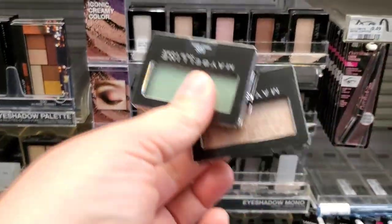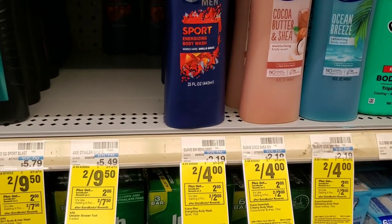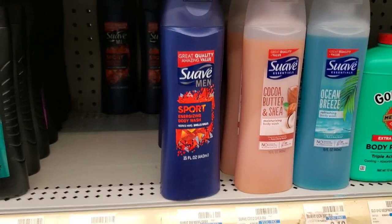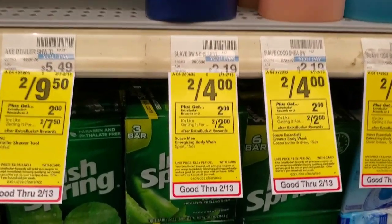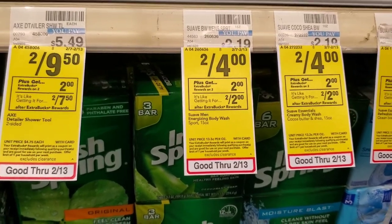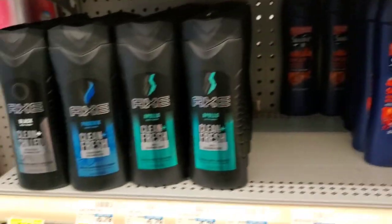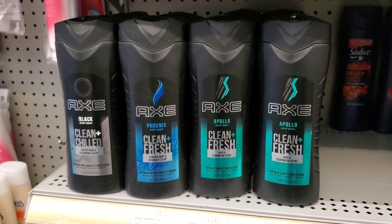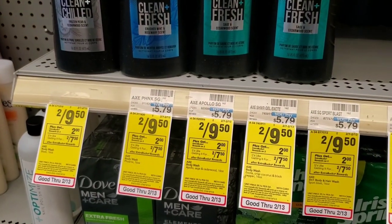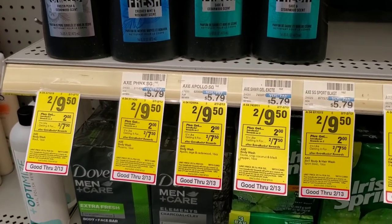The suave body wash is two for four this week. We have a dollar fifty off digital, so that'd be $4 minus $1.50 which is $2.50, and then we get a two dollar extra buck — so fifty cents for both. I'm going to go ahead and pick those up. There's also Axe but we don't have coupons — those expired yesterday. Still not a bad deal at two for $9.50 with a two dollar extra buck.